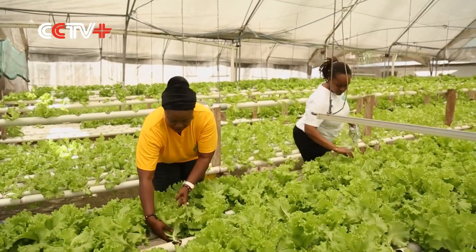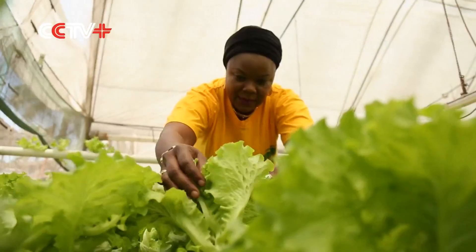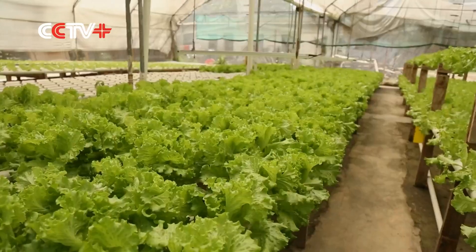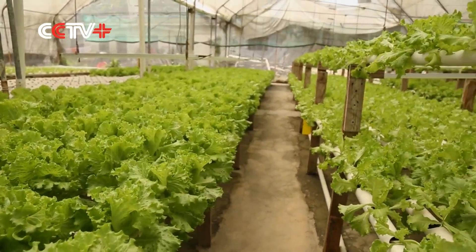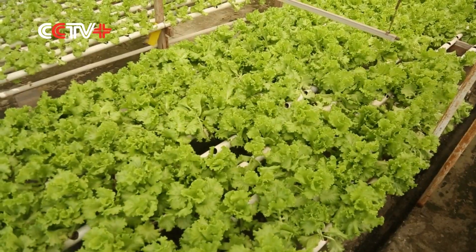Mwami grows her vegetables on half an acre of land using fertilizer that dissolves in water, which is then recycled. She says with the assistance of a mobile app, a small space can yield up to 500 percent more than ordinary farms, while reducing water usage by 90 percent.